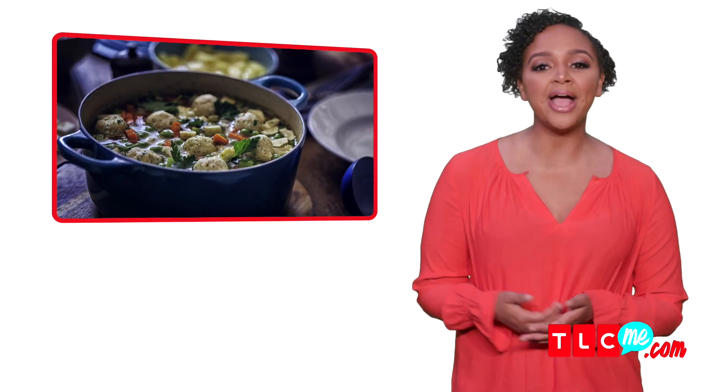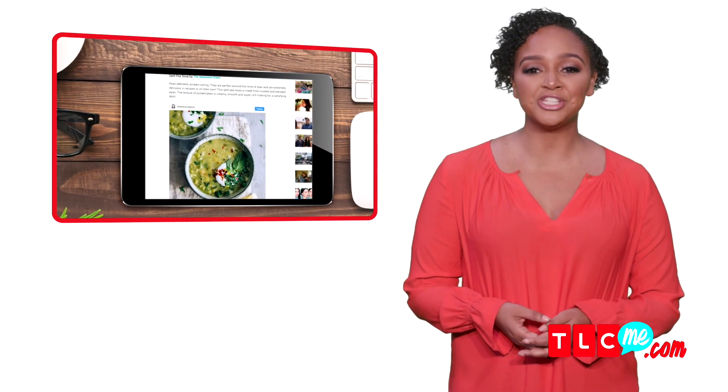Let's talk diet. Say goodbye to hearty winter meals and hello to fresh spring ingredients. Go to tlcme.com/food for seasonal recipes.